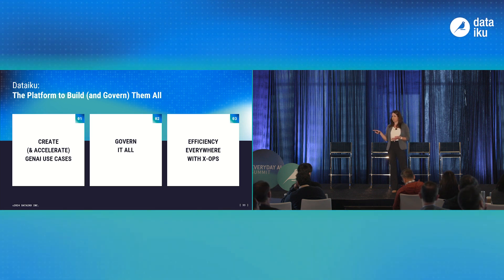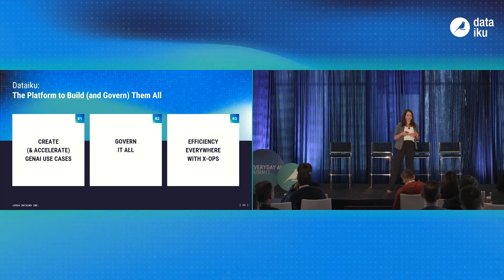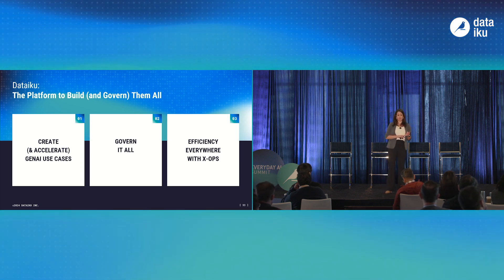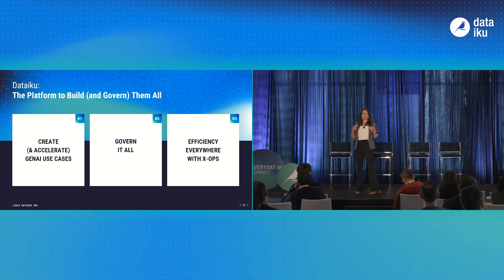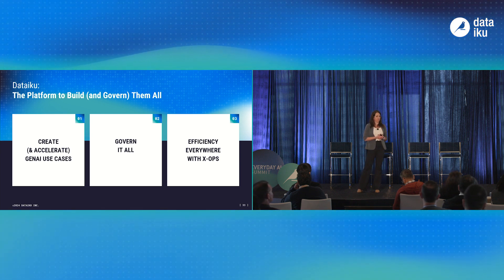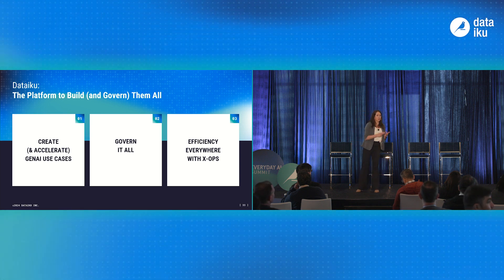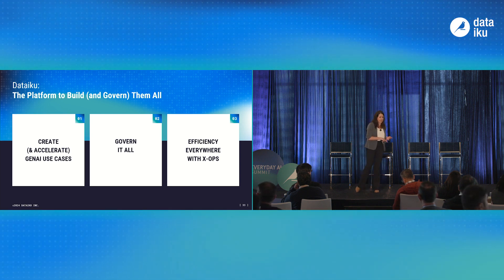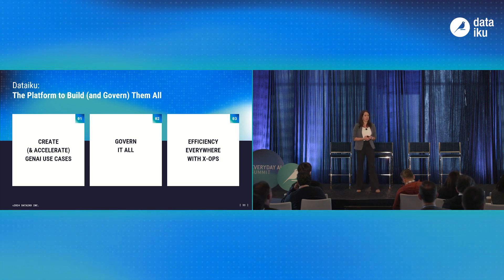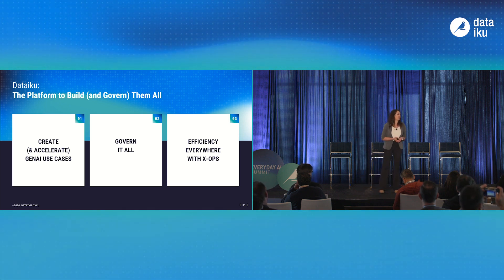The first is helping companies not just create but accelerate Gen AI use cases — that concept of Gen AI in Dataiku. Then we're bringing a layer of governance over all data and AI work, including Gen AI, to help organizations scale AI safely and ensure IT has the control and ownership it requires. Finally, we're focusing on introducing more efficiency within workflows with X-Ops. This includes managing costs, who's asking what questions, and who has access to what. It's about Gen AI, but also about all the data workflows and analytics projects you're building in Dataiku.